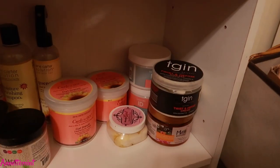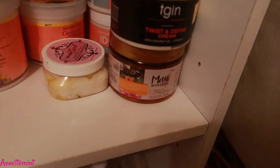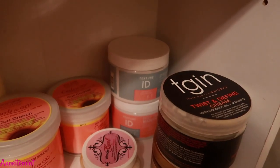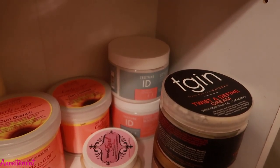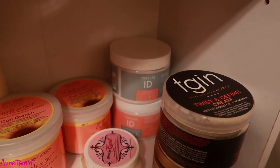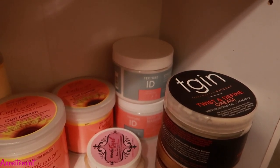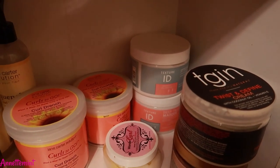Starting from the bottom: in the corner we have the Maui Moisture leave-in. At the bottom we have TGIN Twist and Define Cream, and Texture ID, which is sold exclusively at Sally's Beauty — I have the deep conditioner and a styler. One of my subscribers told me about these products, so I immediately went to my local Sally's and they were buy one get one 50% off.